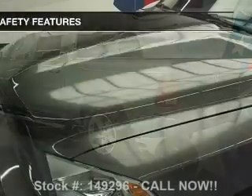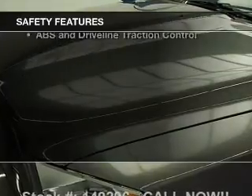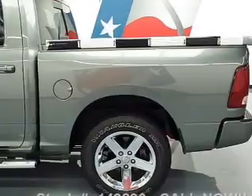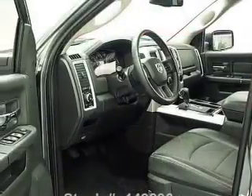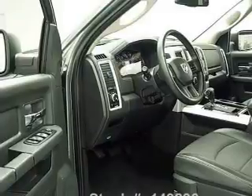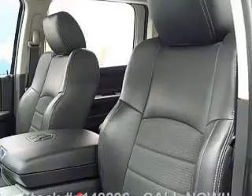Also included is satellite radio. If safety is a high priority, rest assured knowing that these top safety components are included: a backup camera, front ventilated disc brakes, curtain head airbags, passenger airbag, side airbag, traction control, and stability control. Our website offers more information on all of our vehicles. Call us today to start test driving.